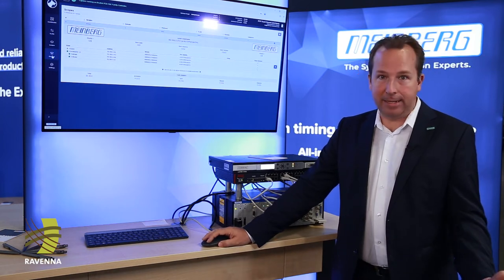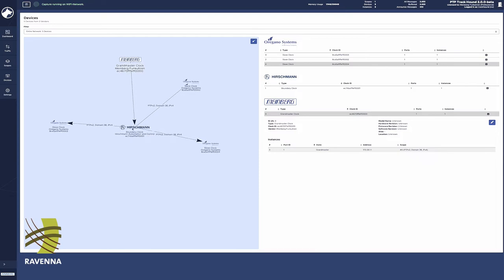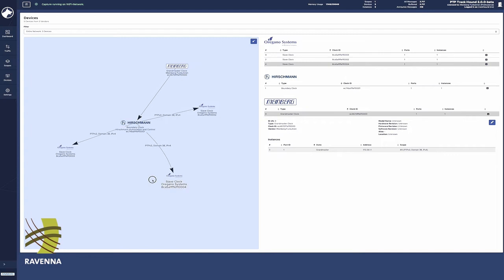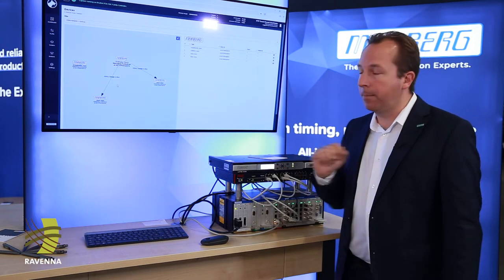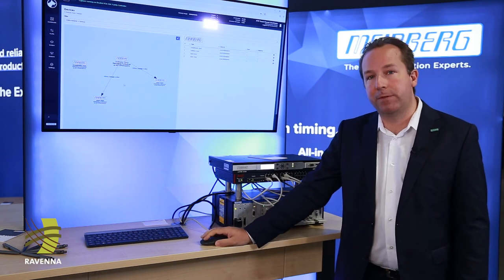A different view of that can be the devices view, where we have some nice graphics showing the master-slave relationships of all the devices in the network. The same thing applies here when I'm plugging the grandmaster back in that was active previously.